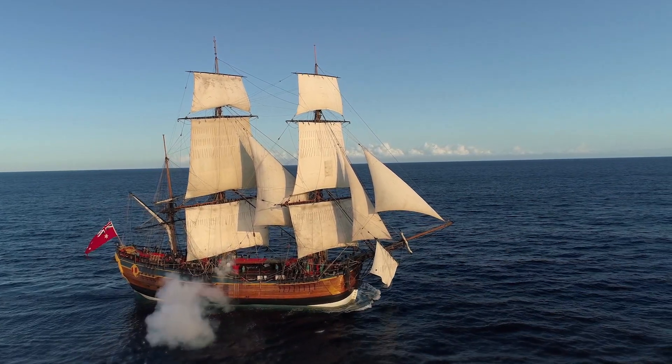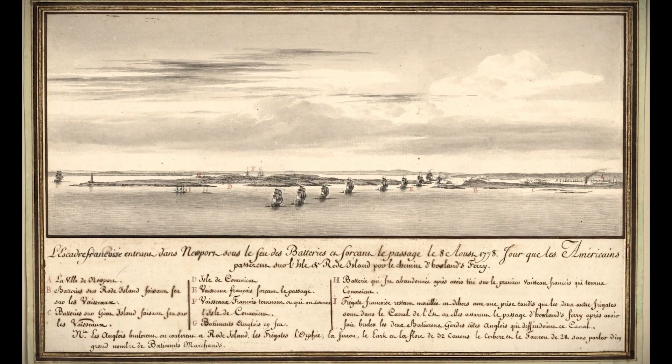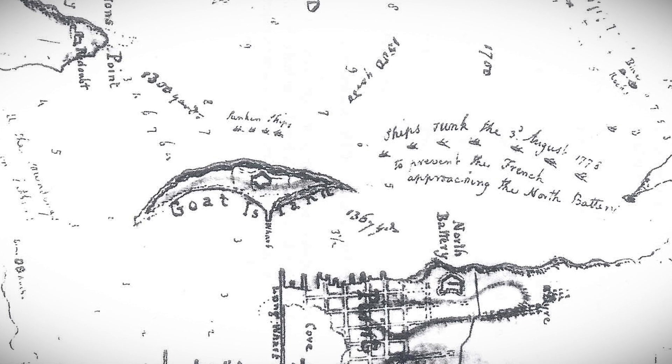An historian in Rhode Island, a woman by the name of Dr. Cathy Abbas, was investigating a series of shipwrecks in Newport, Rhode Island. Those wrecks were associated with the Siege of Newport in 1778. One of those wrecks was a vessel called the Lord Sandwich, and she had read the article by Des Lydie and thought, hey, I wonder if it's the same vessel.